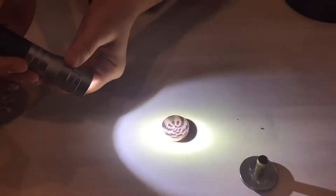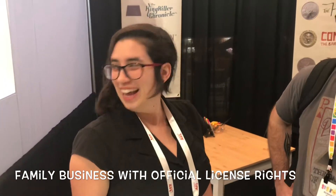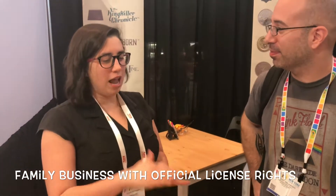How long has the company been around? My dad's been making coins for about 15 years. He got licensed directly with George RR Martin in 2003. This is super official, super authentic stuff. George RR Martin has every single one of our Game of Thrones coins — he'll give them away to fans.